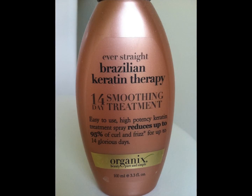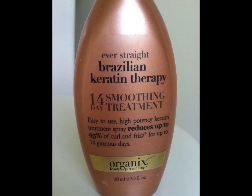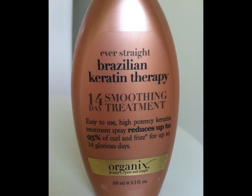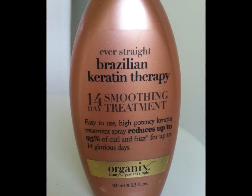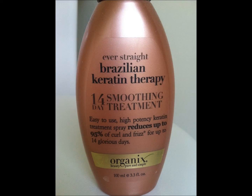The last product that did not live up to expectations is the Brazilian Keratin Therapy 14 Day Smoothing Treatment by Organics. I watched others' videos about how it reduced up to 95% of curl and frizz for up to 14 days, but it just did not live up to expectations. For $10 to $15, all it did was make my hair smell really bad — like an overpowering coconut cocoa butter smell. It made my hair so sticky and waxy that if I brushed my hair a certain way, it would stay that way. I could get straight hair just by flat ironing it and using a heat spray, so for the money and for the smell that would not go away, I would not recommend it at all.